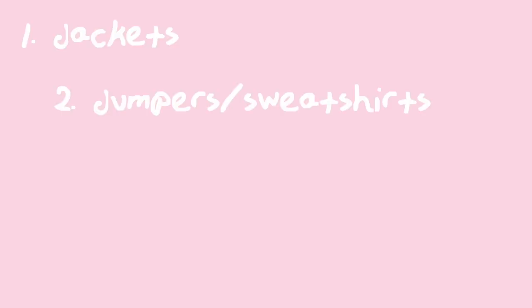So I thought, why not try on all of my thrifted clothes? Literally every single item of clothing I've got from a charity shop or a car boot sale is on my bed right now. I wanted to do this video firstly to show you guys what amazing pieces you can get from charity shops for such good prices, and secondly just to try on everything and see what I have. I'm going to split it into categories: jackets, jumpers and sweatshirts, t-shirts and tops, shirts, and bottoms.